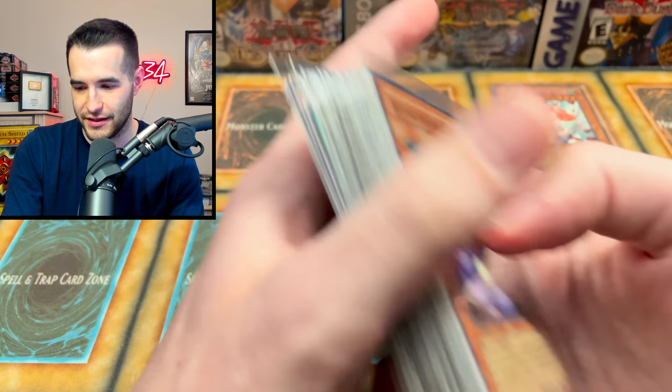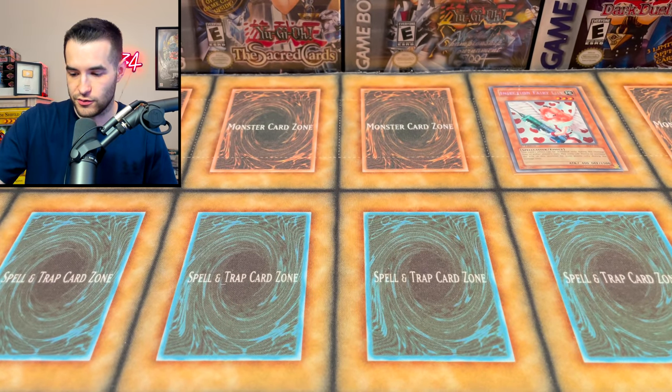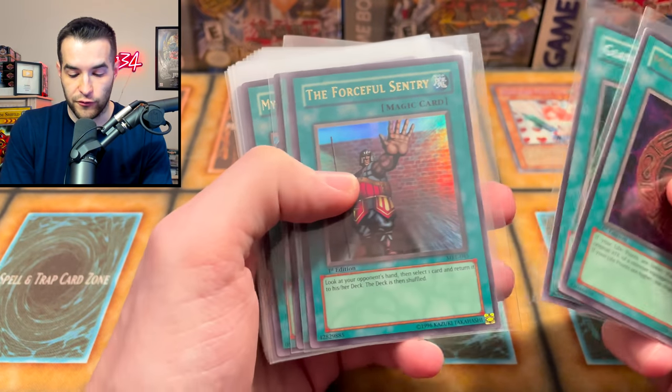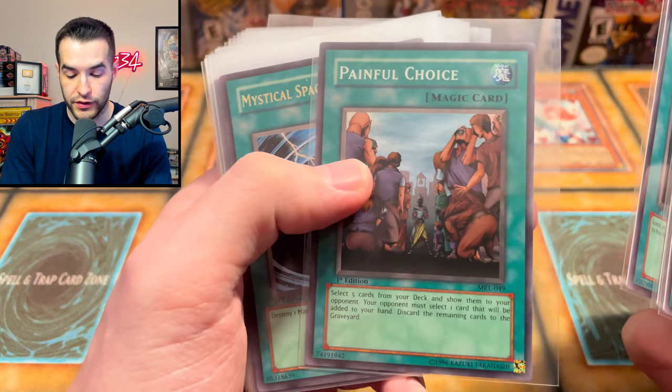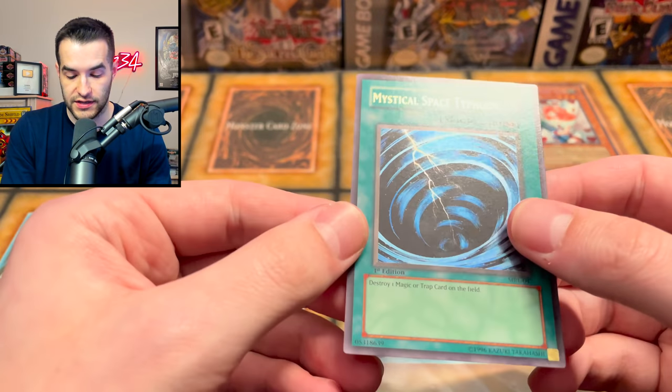Unfortunately, no Dark Magician Girl — so if you're getting excited about that one, it's not coming. We're going through Magic Ruler now. We got Megamorph, which is pretty nice. We got Giant Trunade, Forceful Sentry, Painful Choice — very nice. The MST was in bad condition — I remember this — MST was not nice.